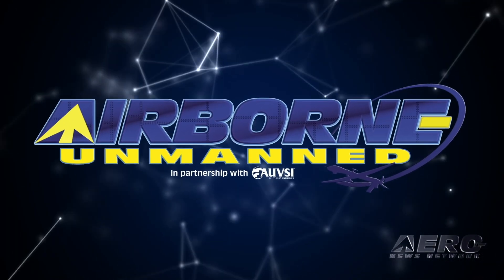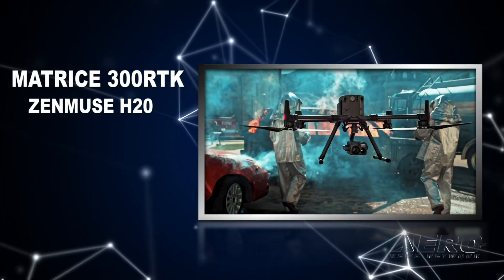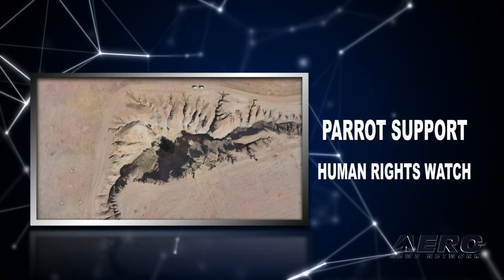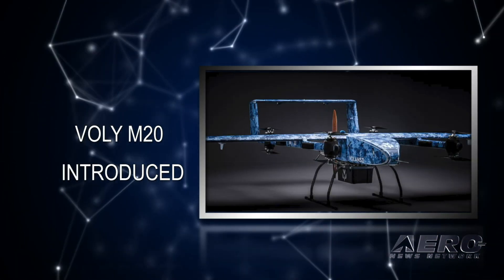Coming up on today's episode of Airborne Unmanned: DJI introduces the Matrice 300 RTK and Zenmuse H20, Parrot supports Human Rights Watch, and Valanci introduces the Bali M20 UAS.